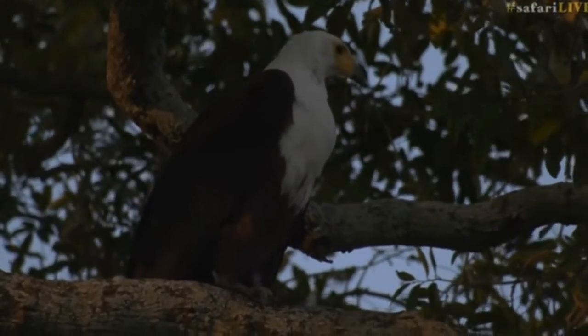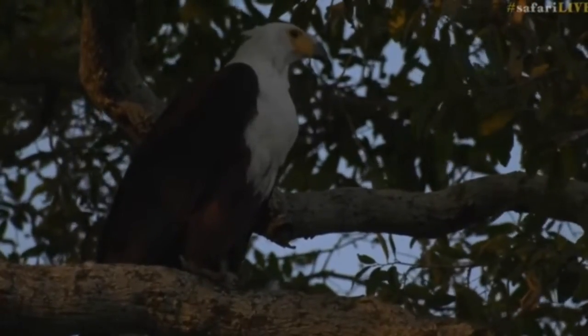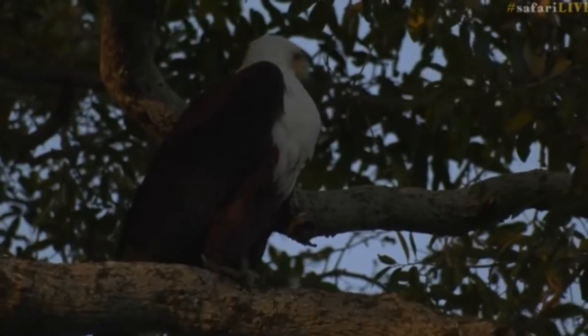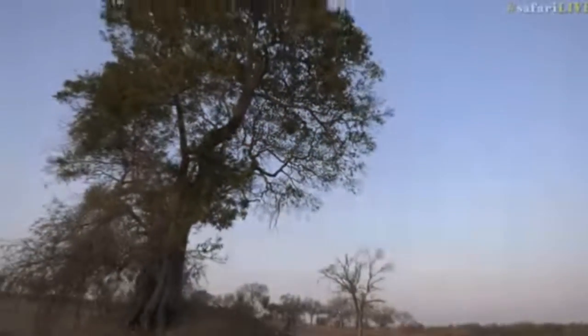Is there anything in its talons? No, just a bit of branches or something. Sometimes you find these fish eagles with big catfish up in these trees. I've seen a fish eagle once with a catfish that looked like it was bigger than the eagle itself — which was a crazy thing to see. And I think it's going to fly away from us — yeah, there we go, it's just dropping out of the tree and off it goes.